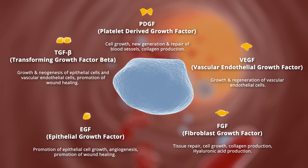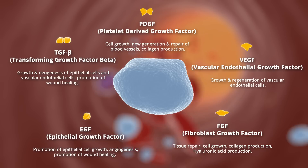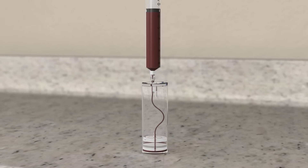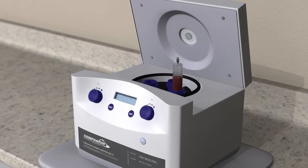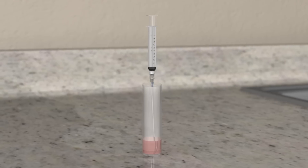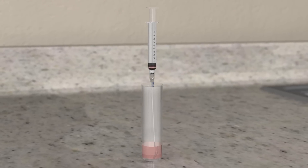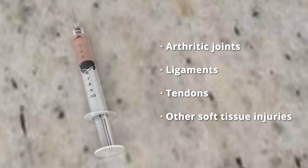Platelet-rich plasma, abbreviated as PRP, is a concentrated sample of platelets in plasma. PRP is obtained by collecting a sample of blood from the patient through venipuncture. The blood is then processed through centrifugation utilizing a specialized processing system. After processing, the end product can be injected into an area of injury such as arthritic joints, ligaments, tendons, or other soft tissues.